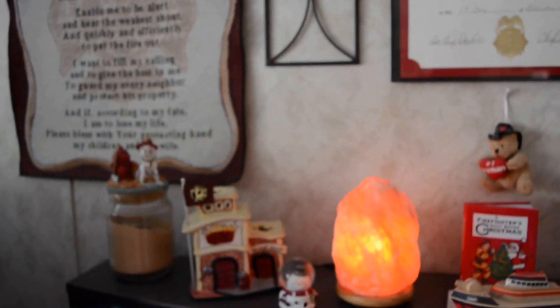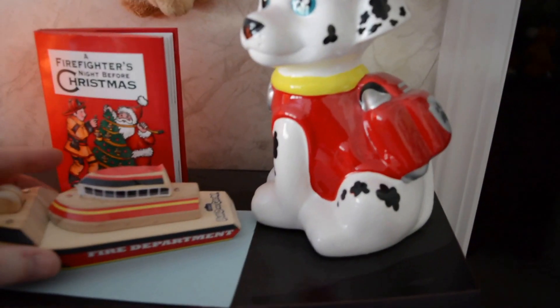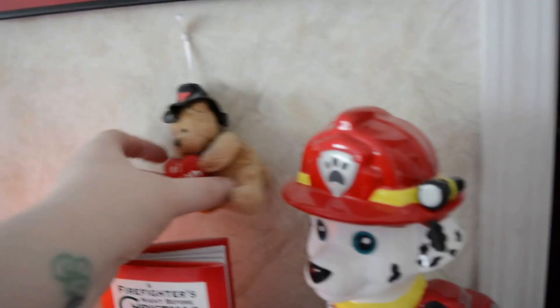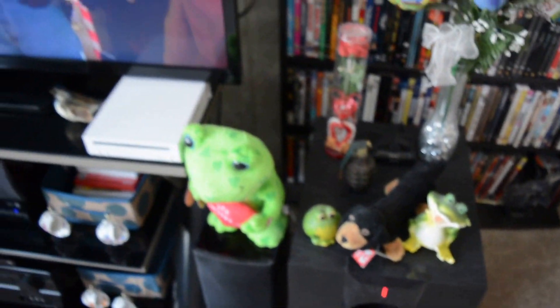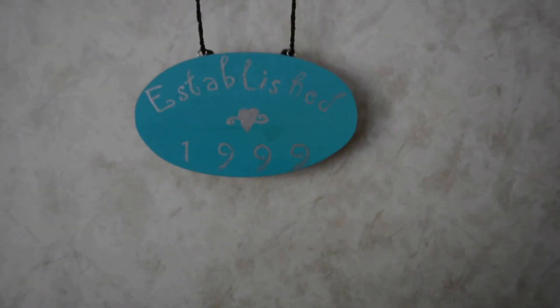This is his certificate for being on the fire department for a year, a banner I got him, and Maddie got him a little snowman and made him a little fire department boat. I got him this for Christmas and this one when we were in Alabama. There's a satellite piece I love, a frog he got me for Valentine's Day, and our TV. He and I made an 'established' sign because we got married in 1999 — that little thing came from the dollar store.